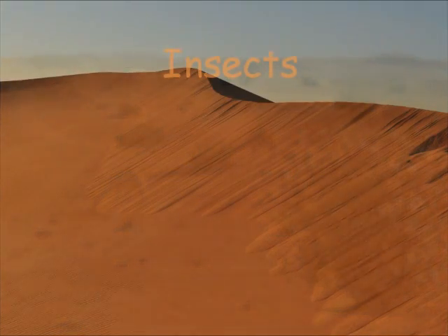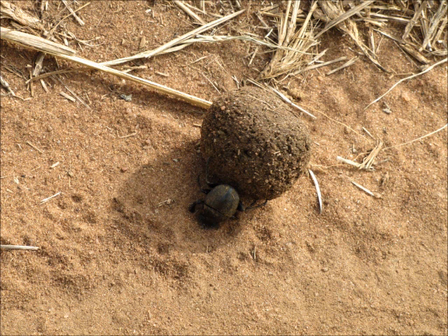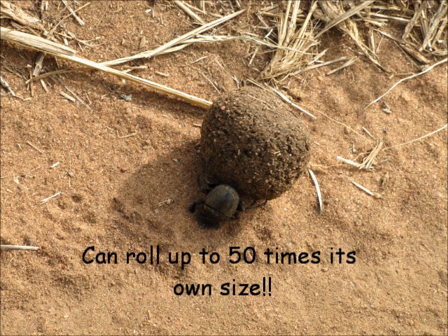Insects are best adapted to the desert. They are one of the few species that can survive in the empty quarter. A prime example is the dung beetle. The dung beetle is considered the strongest animal in size-to-weight proportion. It can roll a dung ball up to 50 times its own size.